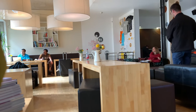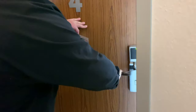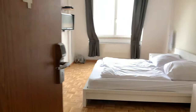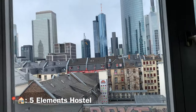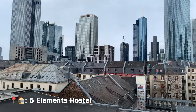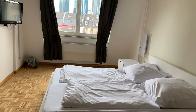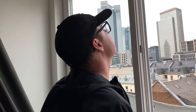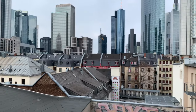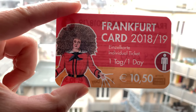The Five Elements hostel is centrally located, affordable, stylish, and cozy. Top floor of Five Elements hostel, right next door to the Hauptbahnhof, right in the downtown. There's even a desk in here. We got the Frankfurt city card, one-day pass, 10.50 euros.